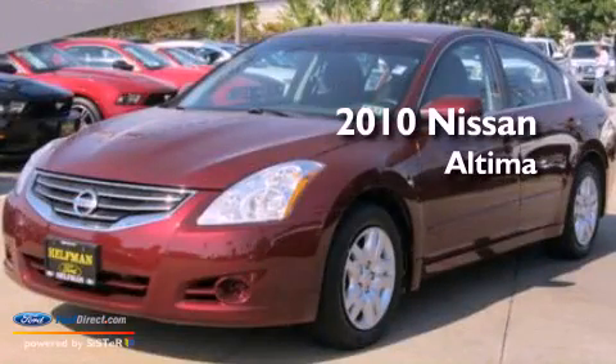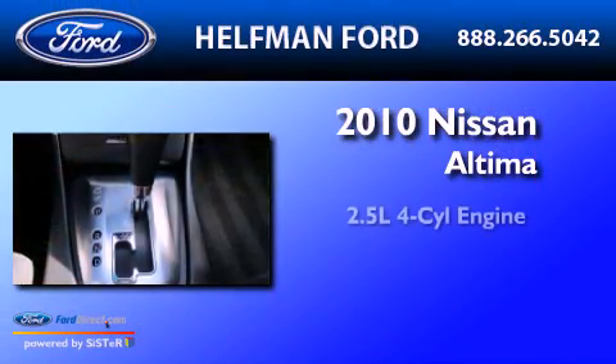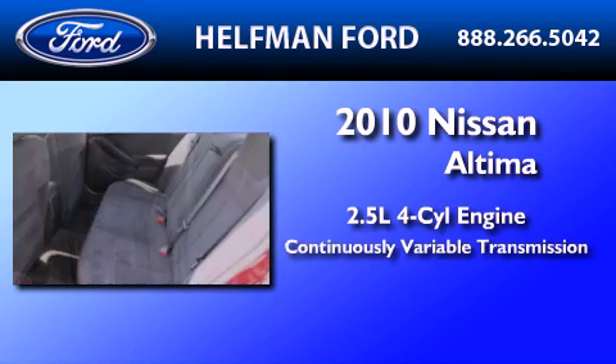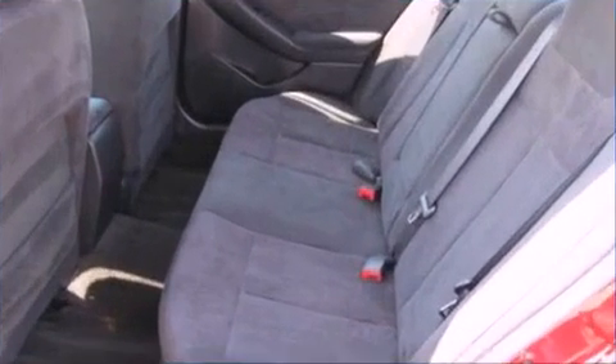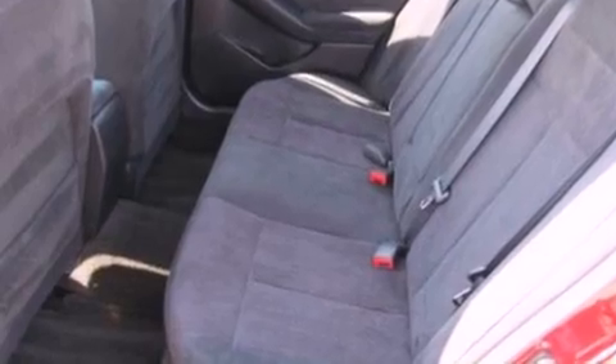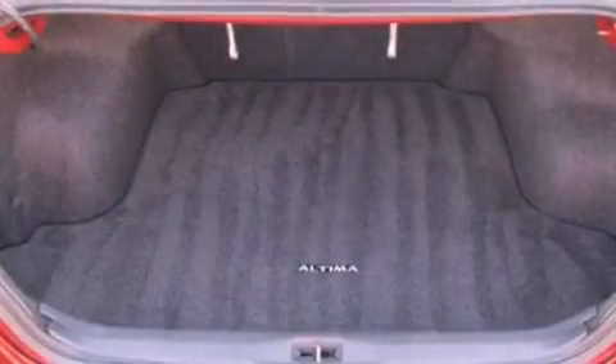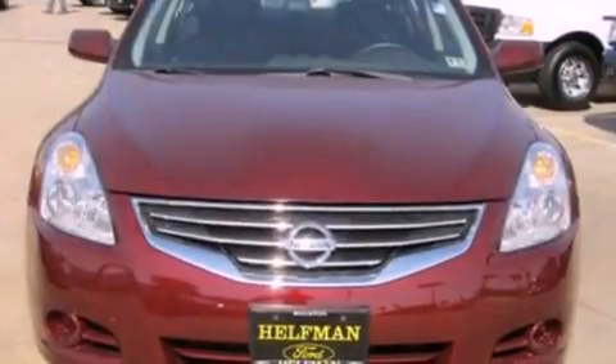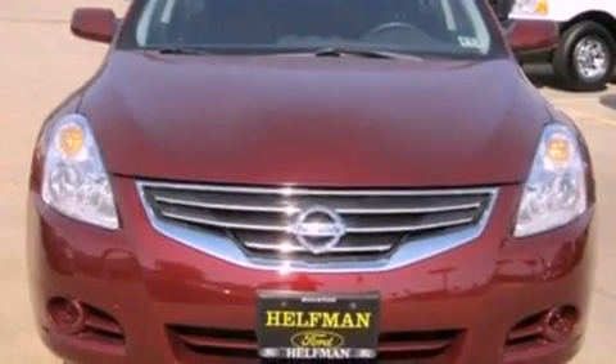This is a 2010 Nissan Altima. It features a 2.5-liter four-cylinder engine and a continuous variable transmission. Its top features include cruise control, full power accessories, a rear window defroster, a multi-link rear suspension, and four-wheel independent suspension.